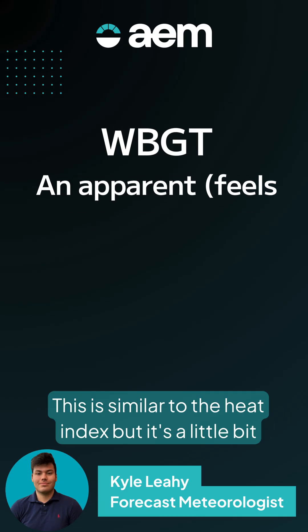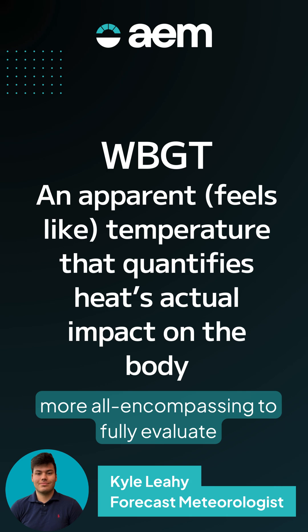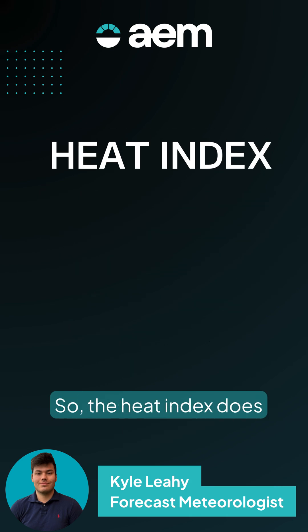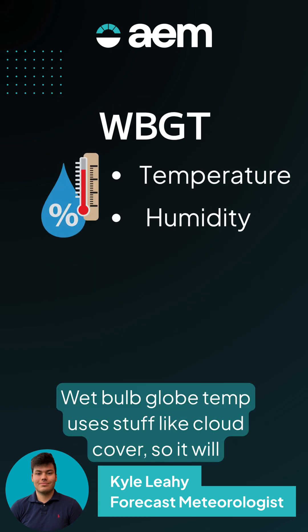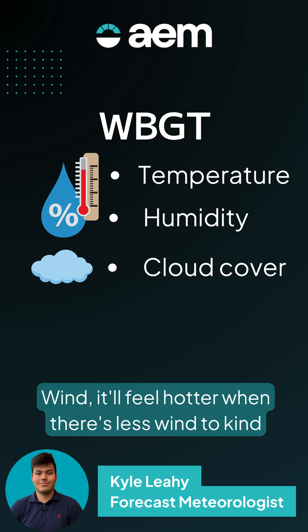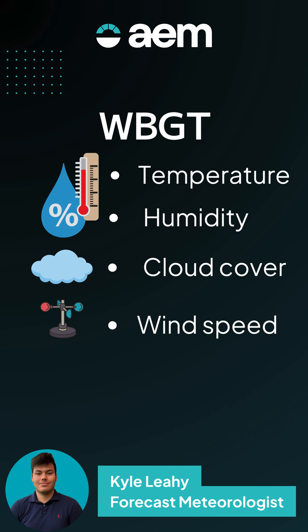Now we'll get into wet bulb globe temperature. This is similar to the heat index, but it's a little bit more all-encompassing to fully evaluate stress on people. The heat index uses temperature and humidity, but nothing more than that. The wet bulb globe temperature uses things like cloud cover — so it will feel hotter in the sun than in the shade — wind, and sun angle.